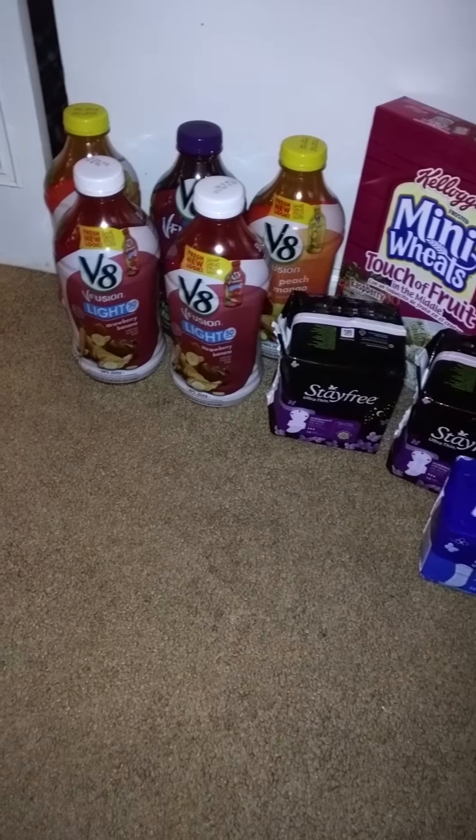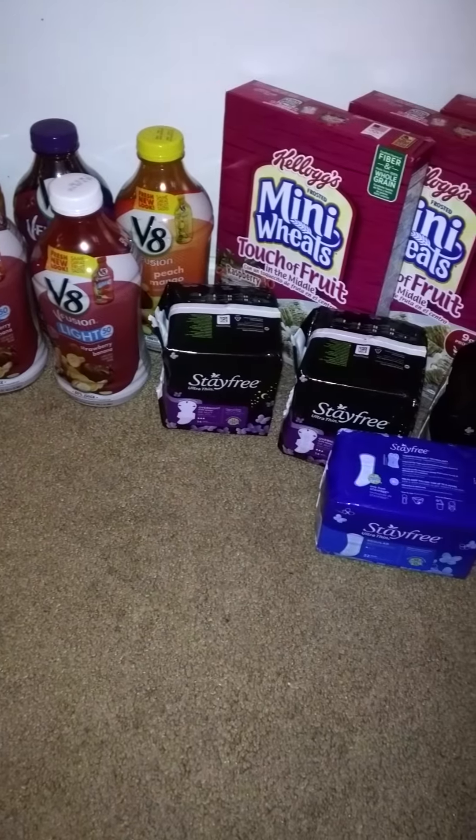Hey YouTube, this is Quanisha here with another couponing video. So today I went to Kroger's.